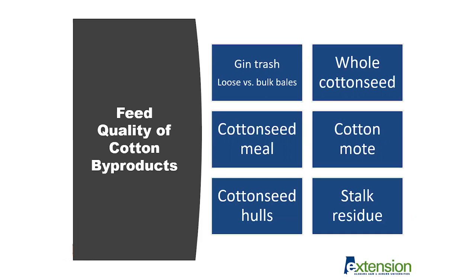Cotton mote is a similar product but may have more immature seed and more lint material associated with it compared to gin trash alone. Stalk residue is what remains in the field post-cotton harvest and can be grazed. Cotton seed hulls are the area surrounding the boll on the cotton plant and are a good roughage source. Producers using cottonseed hulls often include them in a ration to help with consistency of feed because they are very palatable to cattle, help transition cattle onto feed, and add good flow and texture to a feed mix.